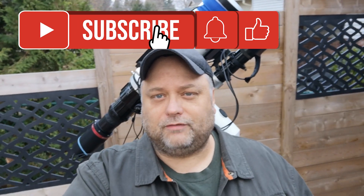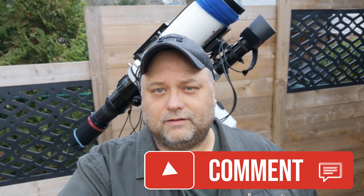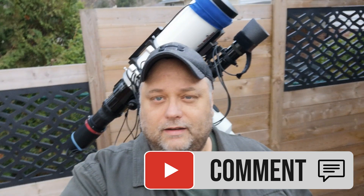Thanks very much for joining me last night — I hope you liked this video. If you did and you're not a subscriber, please consider subscribing. This channel is about astrophotography and image processing. Click subscribe, hit the bell notification to be notified of future videos, and thanks very much. We'll see you in the next video — clear skies everyone!